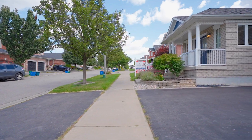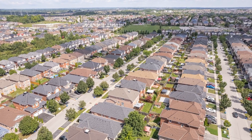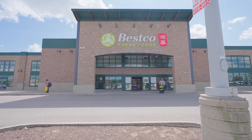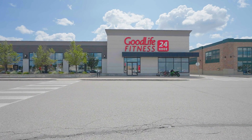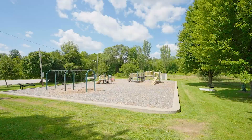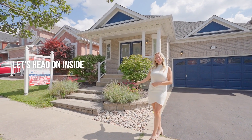This fantastic John Body bungalow is located in one of the most prime Ajax locations. We are walking distance to beautiful shops, restaurants, transit, local worship centers, and tons of walking trails and green space. I can't wait for you to see the entire home. Let's head on inside and have a look.